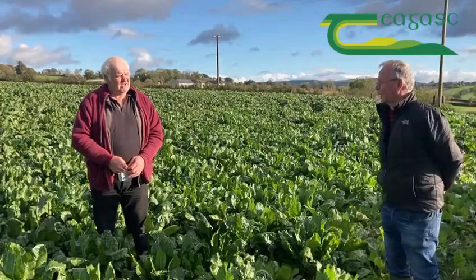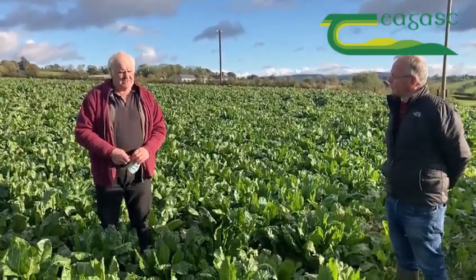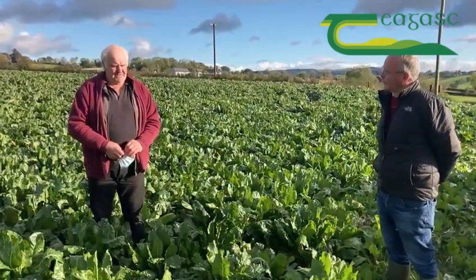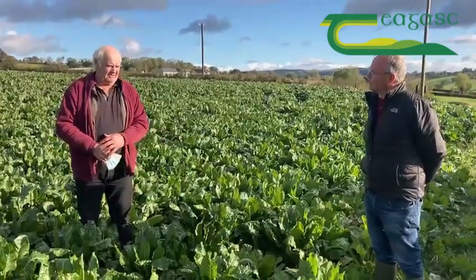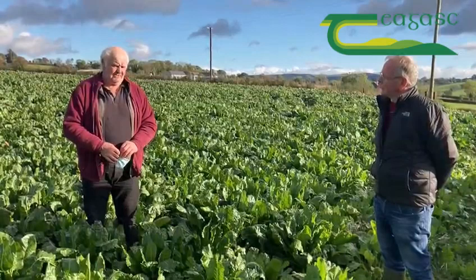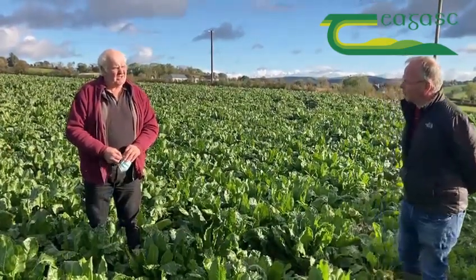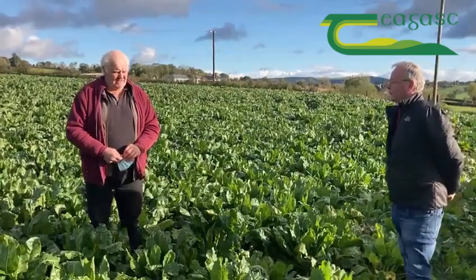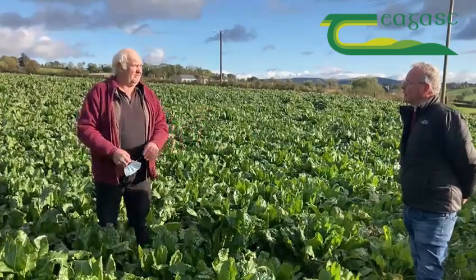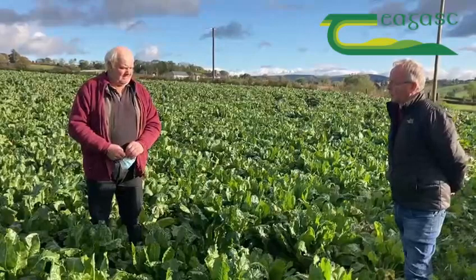And would you use pig slurry again, and what thoughts would you have in terms of the future? I would use pig slurry again because I think we need it here — we need some organic matter coming into the land. I'd like to get to know its value, the nutrient content, so that if I was going to spread it I could balance up my fertiliser accordingly.